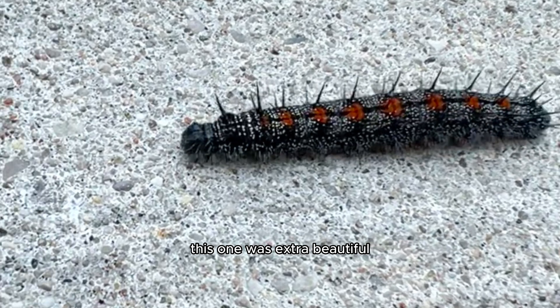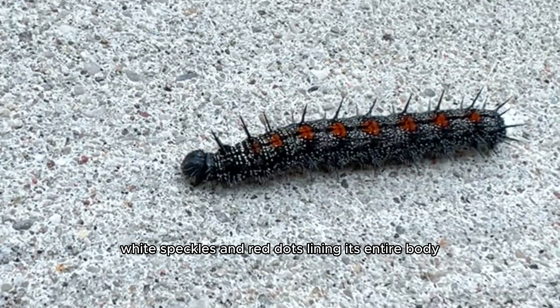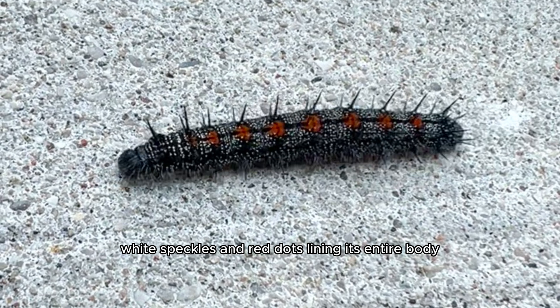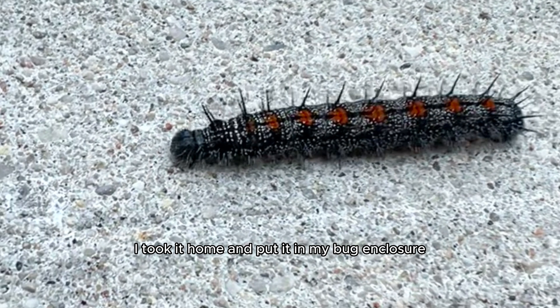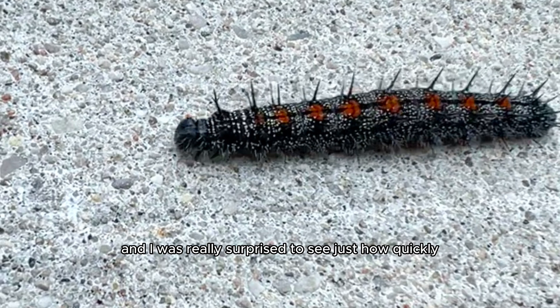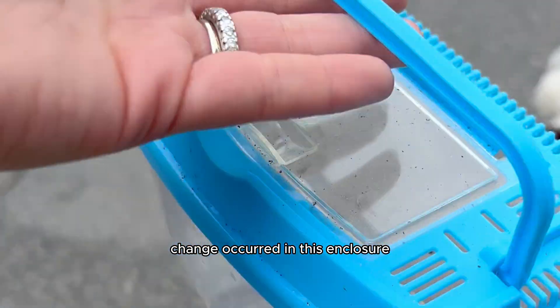And this one was extra beautiful. It had these spikes on it, little tiny white speckles and red dots lining its entire body, and immediately I took it home and put it in my bug enclosure to see the magic happen. And I was really surprised to see just how quickly change occurred in this enclosure.